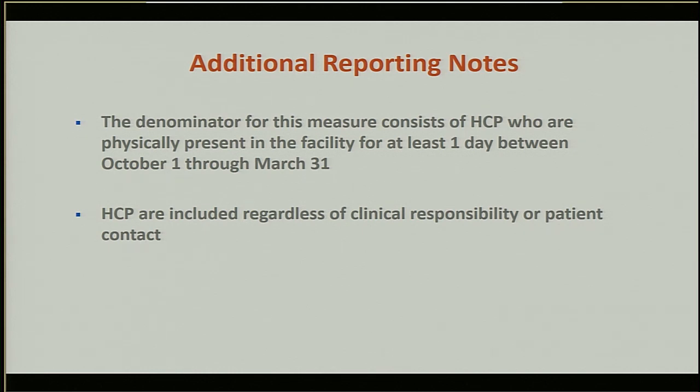A couple of additional reporting notes: the denominator consists of healthcare personnel who are physically present in the facility for at least one day between October 1st and March 31st, so staff who always work off-site, do telemedicine, or are otherwise not at the facility are not counted. Healthcare personnel are included regardless of clinical responsibility or patient contact — consistent with the Society of Post-Acute and Long-Term Care Medicine policy and ACIP recommendations. So even an employee working in accounting who doesn't encounter patients would be included in this measure if they are in the facility.